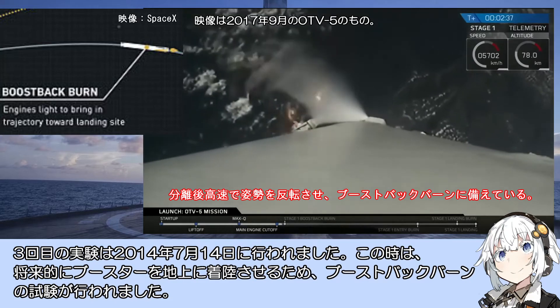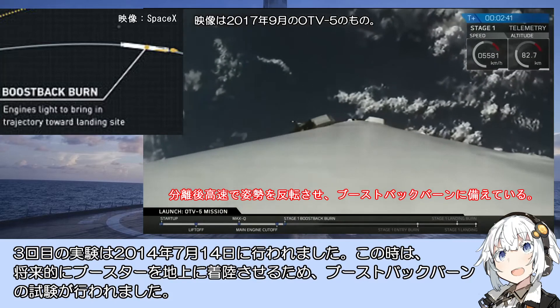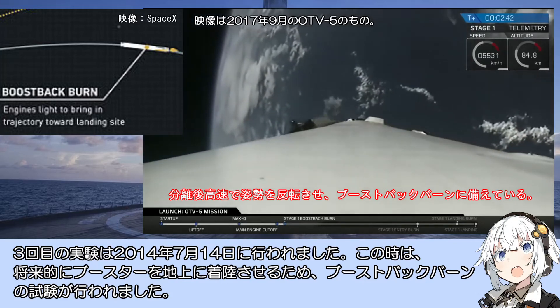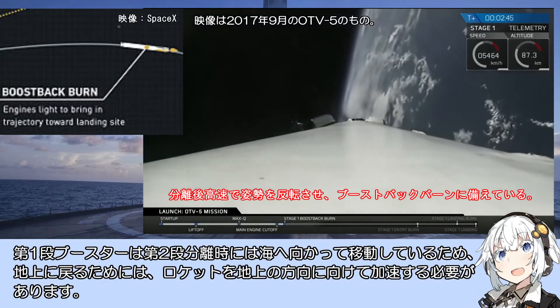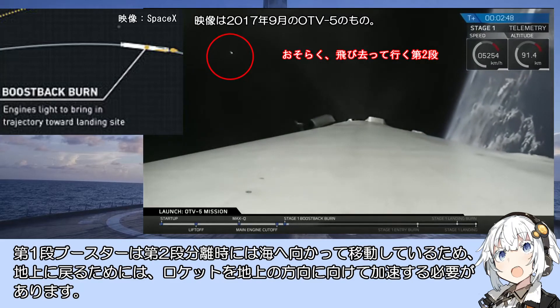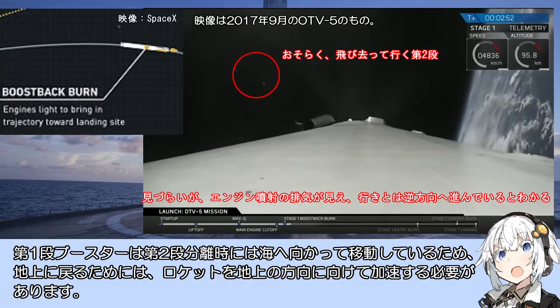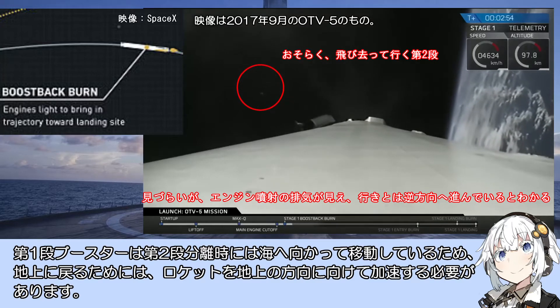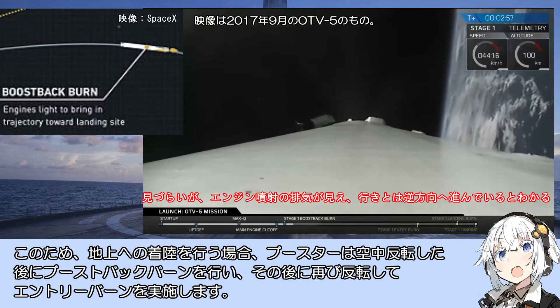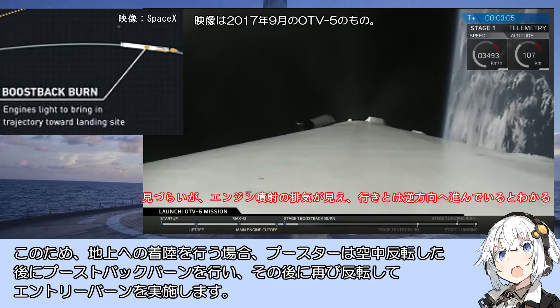この実験は完全に成功しました。高高度でのエントリーバーン、着陸時のエンジン噴射であるランディングバーンも全く問題なく行われ、ブースターはゆっくりと海面へ軟着陸しました。3回目の実験は2014年7月14日に行われ、将来的にブースターを地上に着陸させるためのブーストバックバーンの試験が行われました。地上への着陸を行う場合、ブースターは空中反転した後にブーストバックバーンを行い、その後に再び反転してエントリーバーンを実施します。